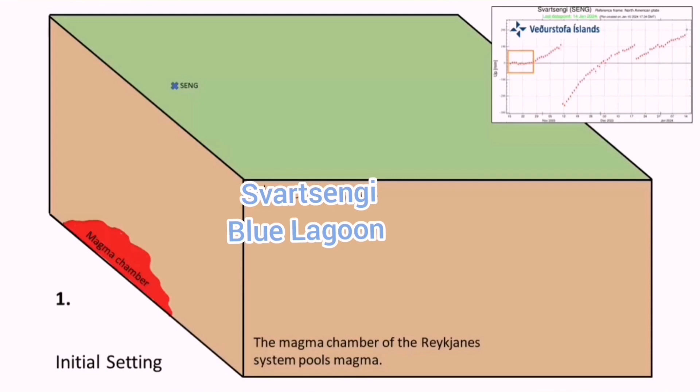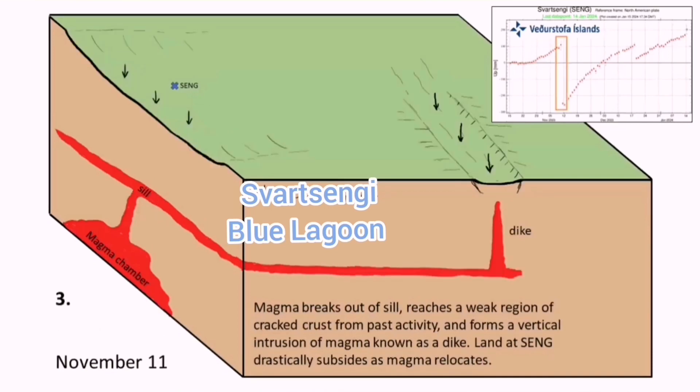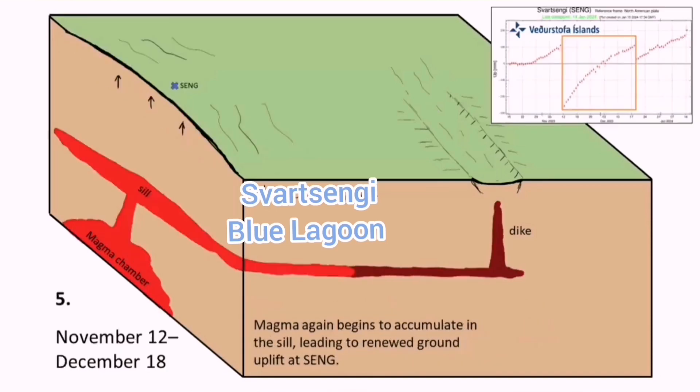According to Professor Thorvald and Dr. Watson, the area under the Schwarz-Senge seems malleable — he used the word 'plasticity.' It seems that it just inflates and deflates; it cannot erupt through there. But it can act directly, like a tap, toward the east Sundunka craters.